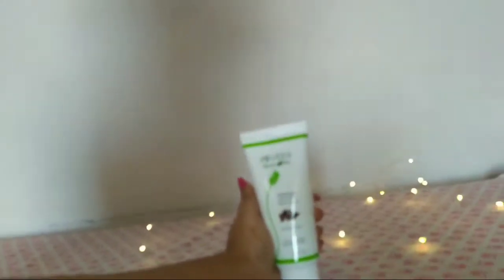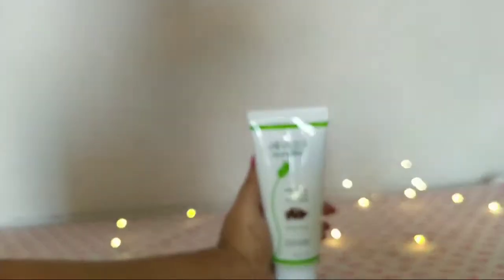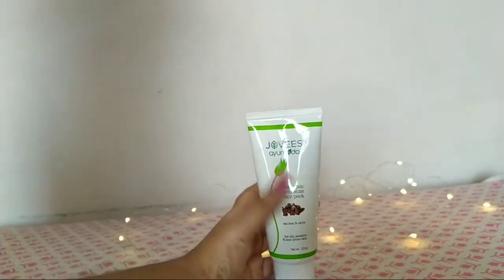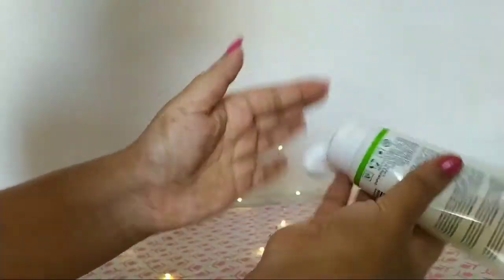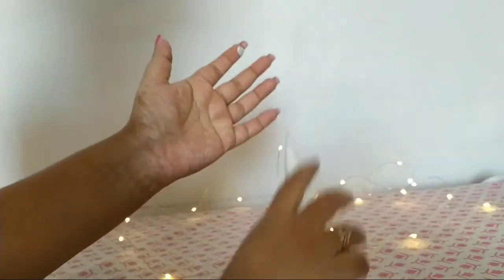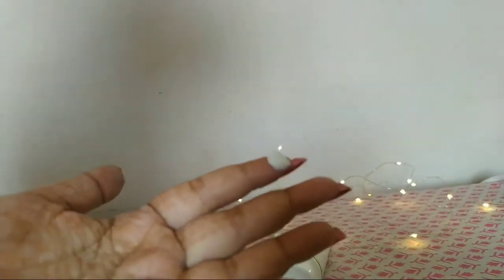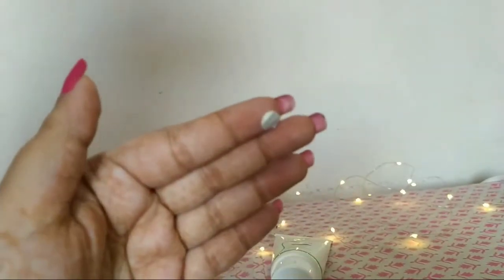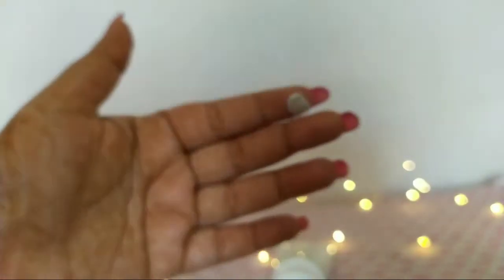I have used this face pack for the past six to seven months and it's very effective. When you apply it you can feel some itching or burning because there is clove in it, but that is normal. If you feel too much, you can do a patch test before. This is how it looks — it's white in color.